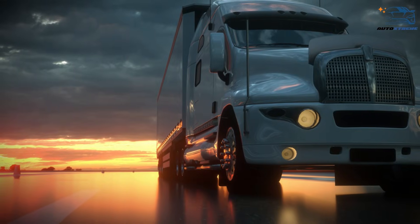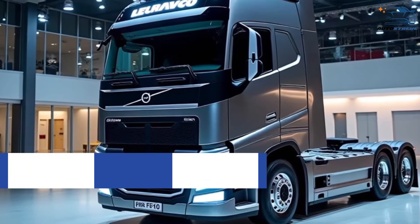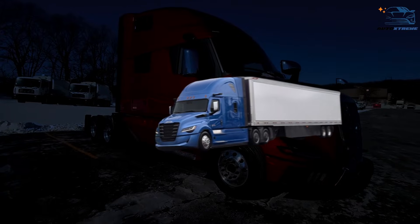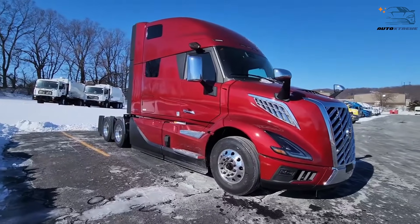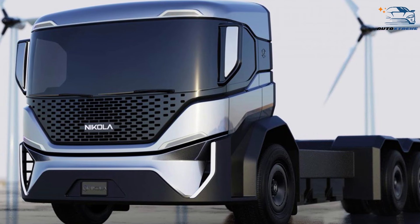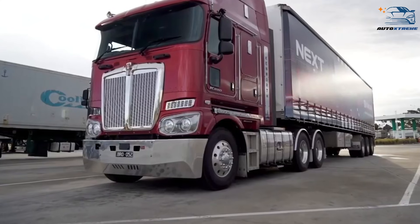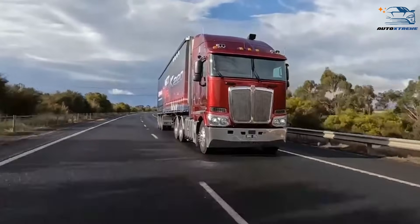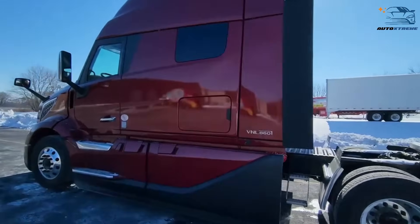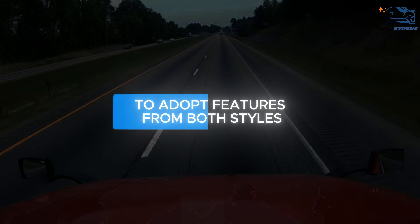Advances in technology are also shaping the future of truck design. Electric and autonomous trucks are becoming more common, and these innovations could blur the lines between American and European styles. Electric trucks, for example, often require compact designs to accommodate large battery packs, which might make cab-over designs more appealing in the US, especially for urban deliveries. Similarly, autonomous trucks prioritize efficiency and safety, which could influence manufacturers to adopt features from both styles.